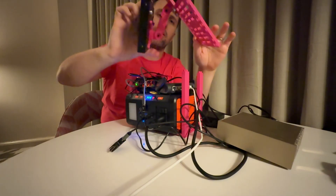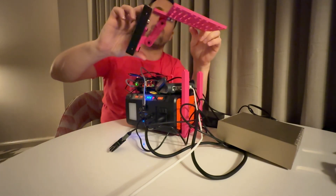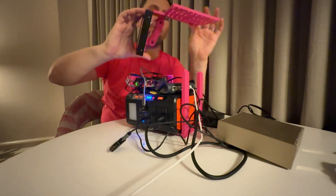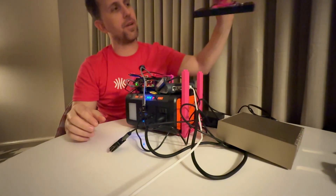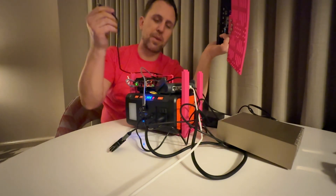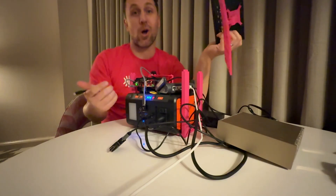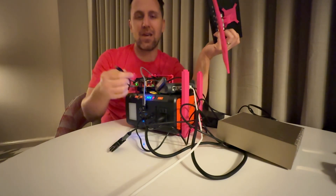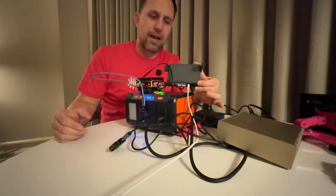I 3D printed a little arm for the screen so it sits in front, velcroed it in place, and bolted it to the frame on top — I drilled some holes through it before I left. It powers over USB-C, which was great because I ran that power directly from the LattePanda. That let me know if the LattePanda was on or not, since it was hard to see under the whole stack — if the monitor was getting power, I knew the LattePanda was still powered.